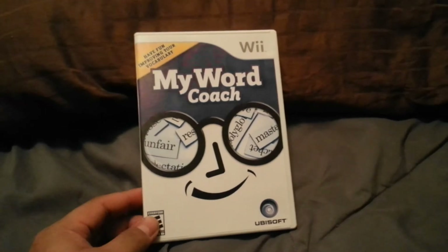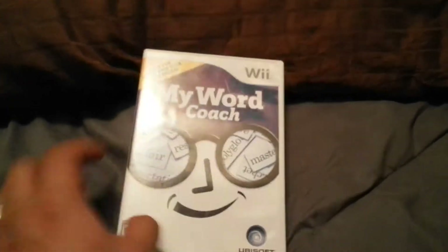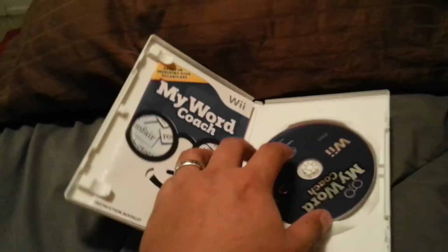Now onto some cool games. This one's not that exciting but it's a complete game — Wii My Word Coach, with the game, case, and manual, all spotless.